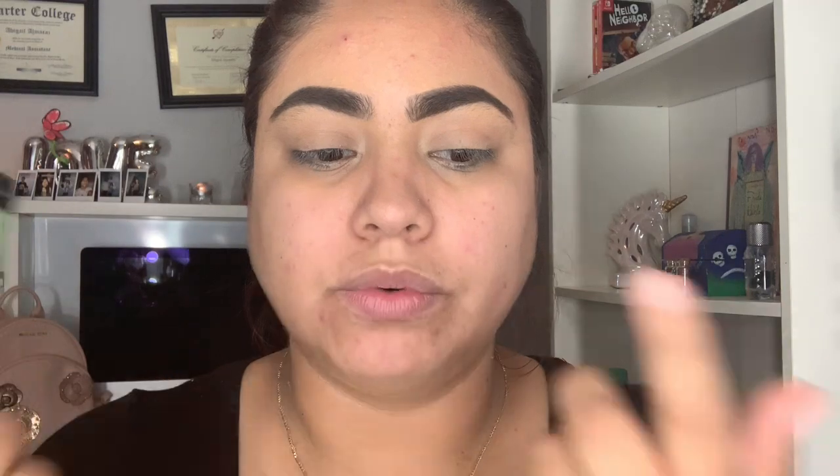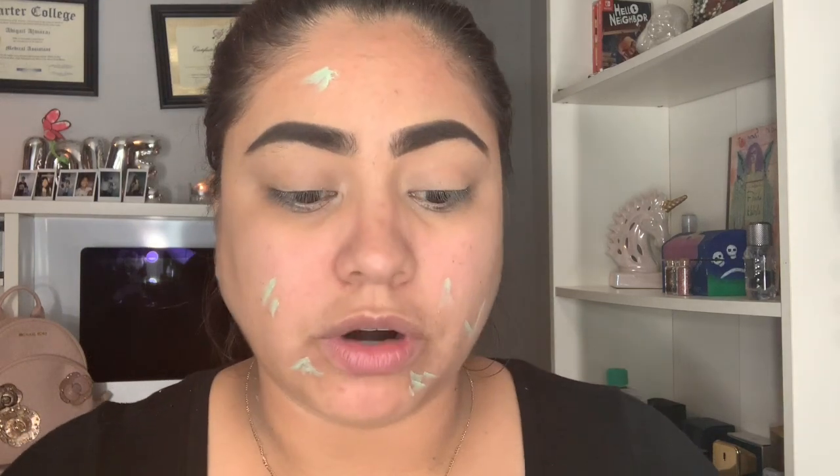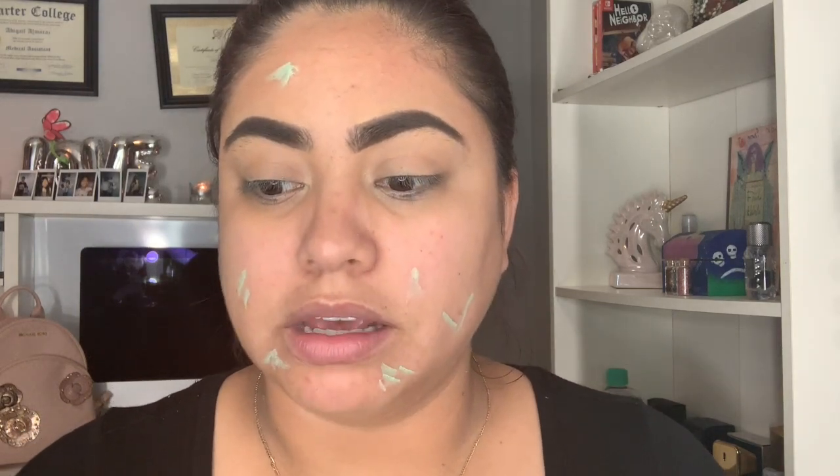I don't have my purple concealer, so I'll be using this green one for my redness. So ese es el que me voy a estar aplicando — el corrector para mis áreas donde tengo rojo, básicamente donde está más el acné. Me estoy aplicando el verde porque no tengo el morado.